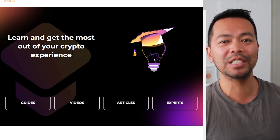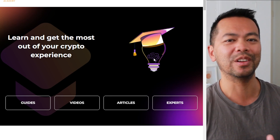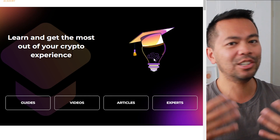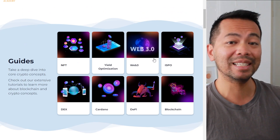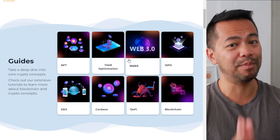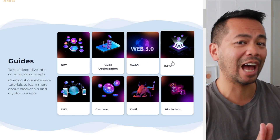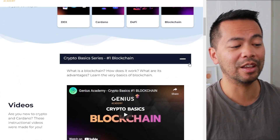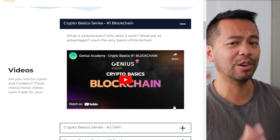The Genius Academy is from the Genius Yield team, who are pioneering some really cool and interesting aspects in DeFi 2.0 — the evolution of decentralized finance taken to the next level. Innovative features such as AI are being plugged into their platform. This academy teaches both their platform specifics and the bare basics of blockchain in general — everything from NFTs, yield optimization, Web3, and ISPO aspects. There are also short videos, about four minutes each, covering all these different topics.